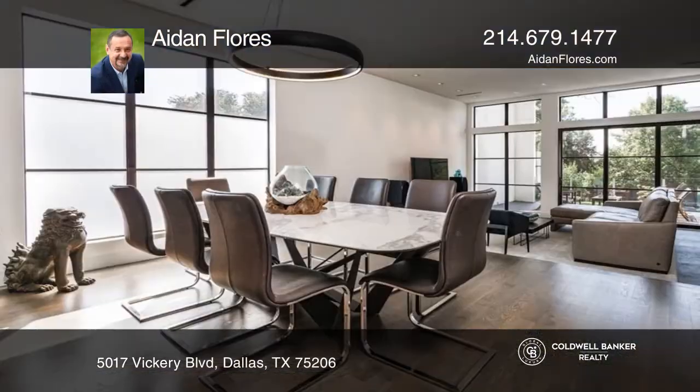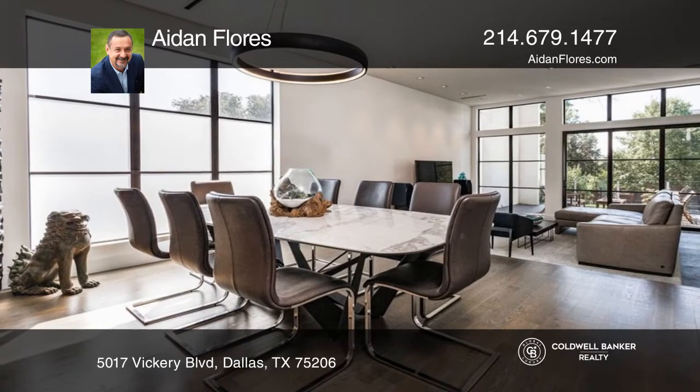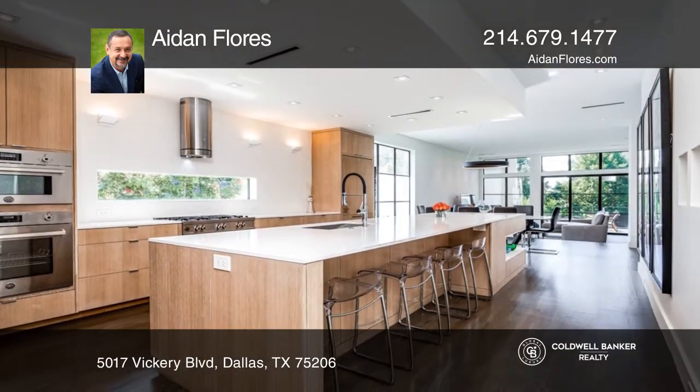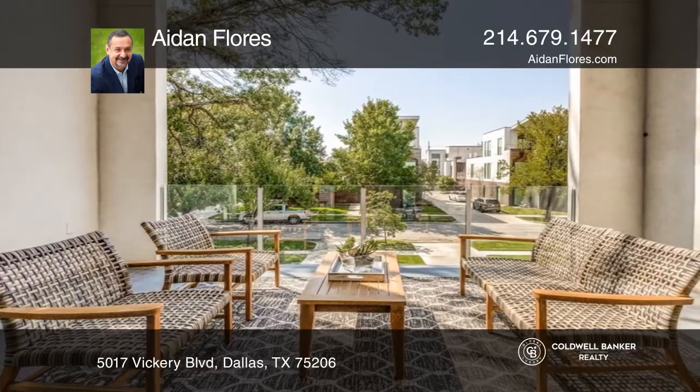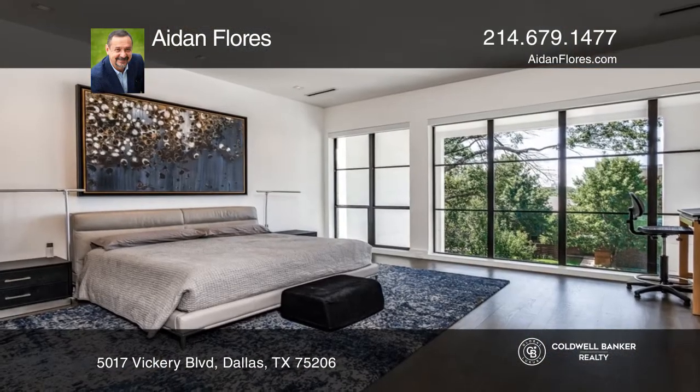This three-story, three-bedroom, three-full and one-half bath home features a kitchen with an oversized island and a living room with a fireplace and retractable glass doors to a balcony. The primary suite encompasses the third level with a spa-like bath.